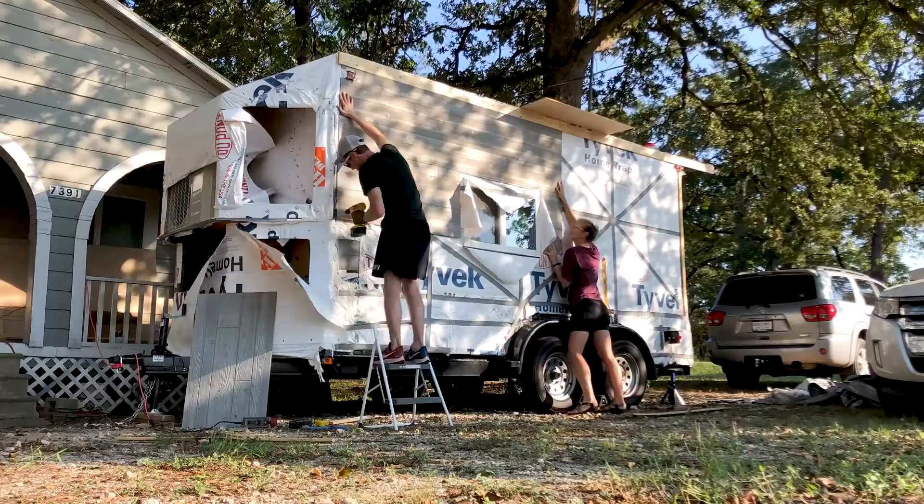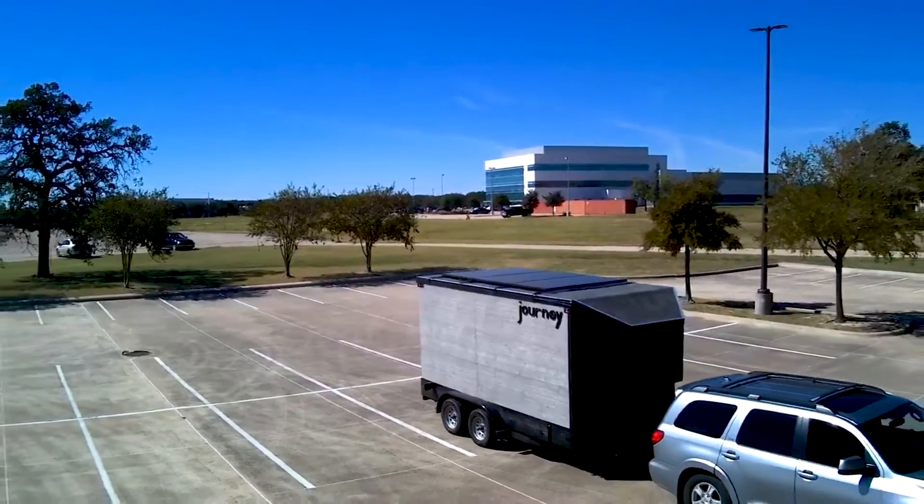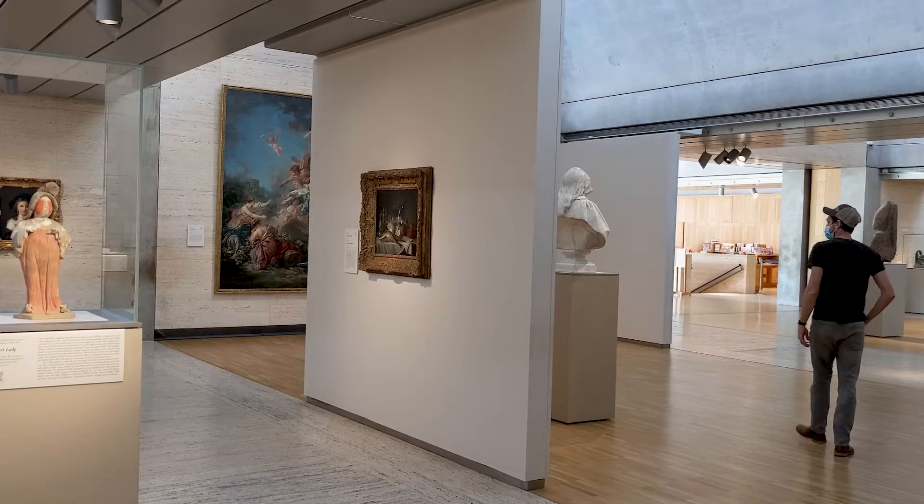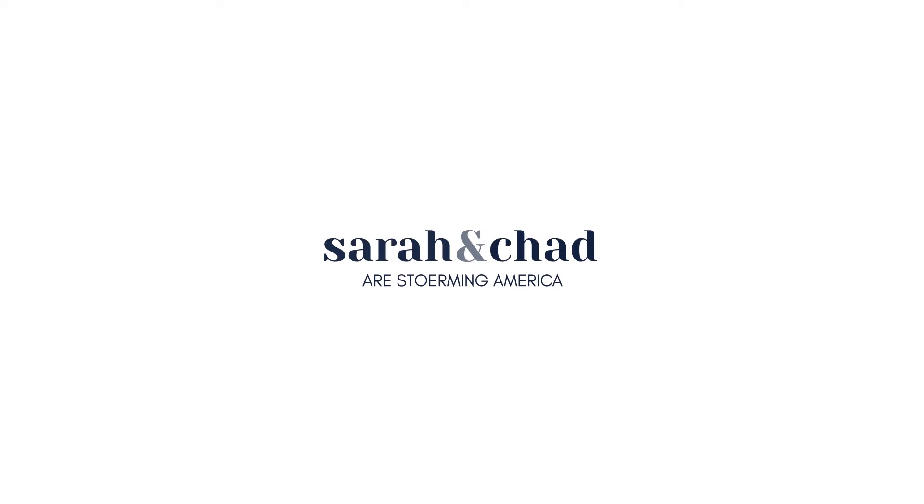Hi, we are Sarah and Chad, and we just built a tiny home named Journey in order to travel around the country learning about life, love, and the art world. This video is all about the bathroom.